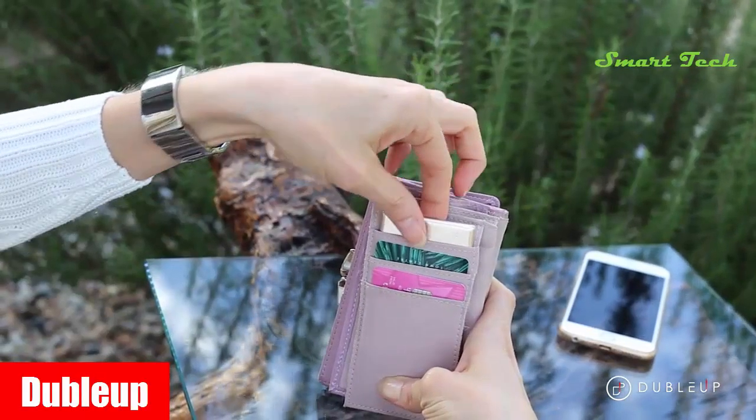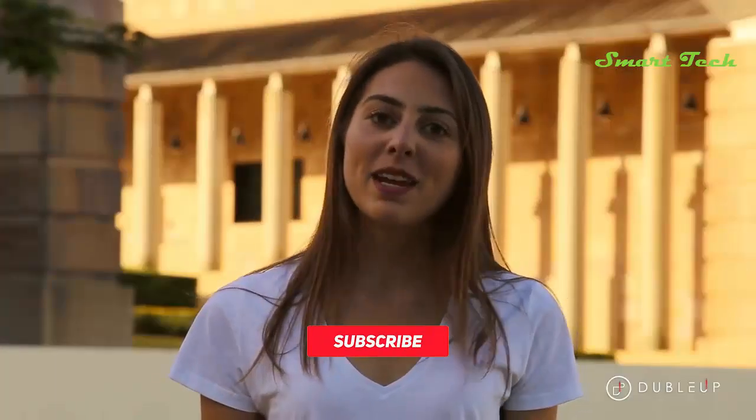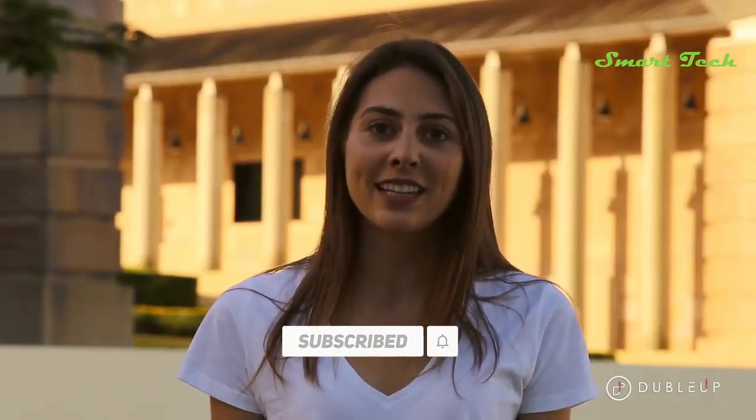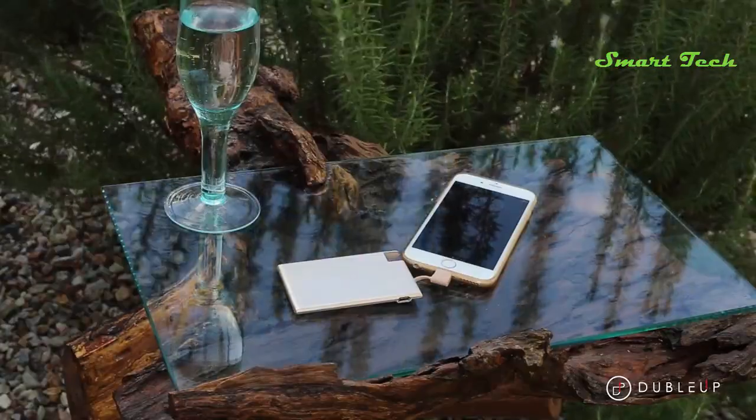Dubloff's credit card-sized power bank is a rethought and innovative take on power banks today. It has been designed to fit into your purse or wallet, integrating into your daily life without the need to carry a big, bulky, and cumbersome power bank. Dubloff's goal is to promote our unique design and, with all of our features, make your life easier and simpler.